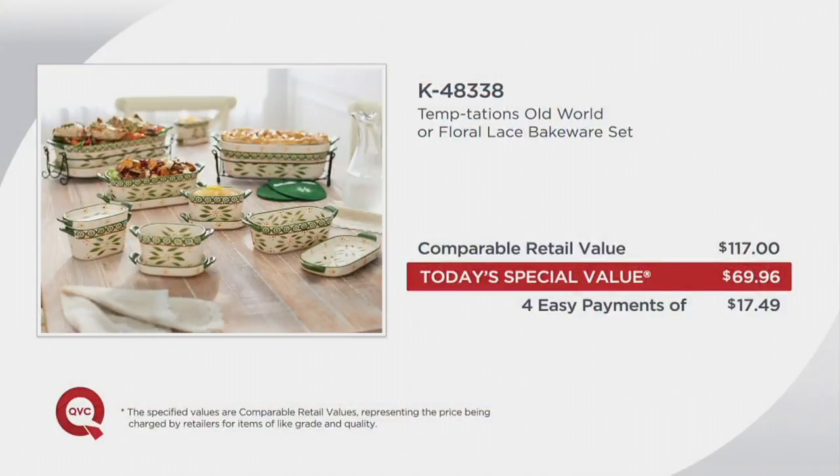Take a look at our value — a comparable retail value here would be $117. We are $47 less. We're going to put this on not two, not three, but four easy payments of $17.49, in a set of Temptations that will never be reordered. Let me be clear — Squoval will come back, but this set at this price in this configuration will never, ever be repeated. There will be no Squoval for the rest of the year — we'll see Squovals in 2019, but not in 2018.